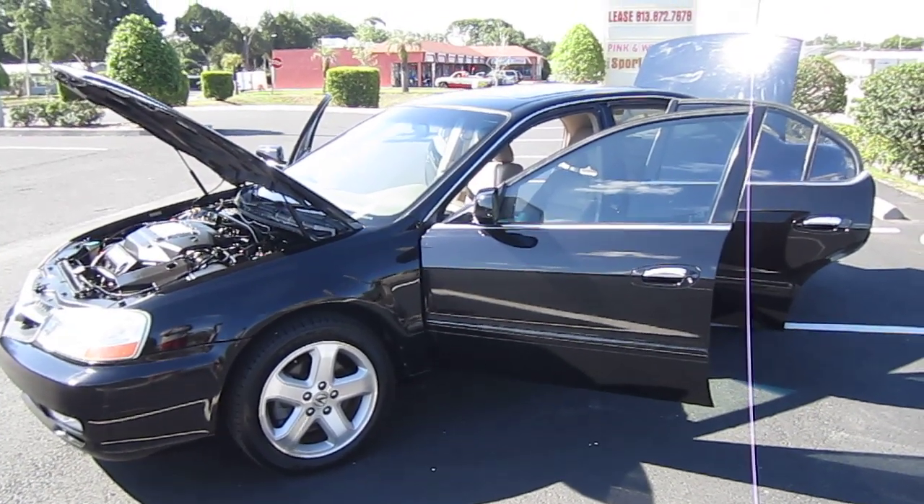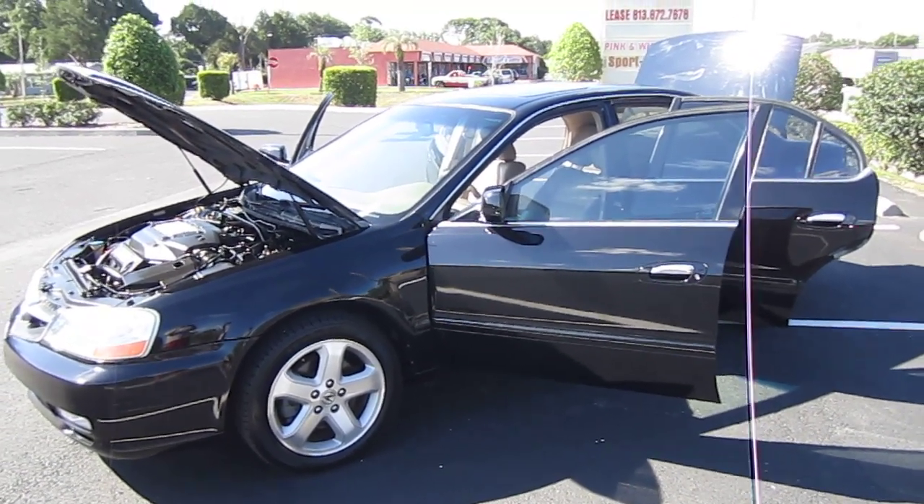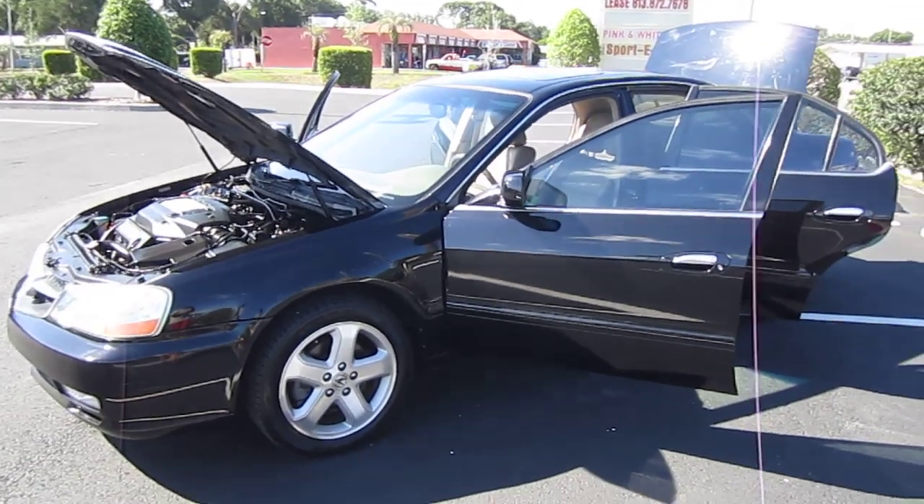Good afternoon, YouTube. Here's Nick from Meticulous Motors. Here for sale today is a beautiful 2002 Acura TL Type S four-door sedan.